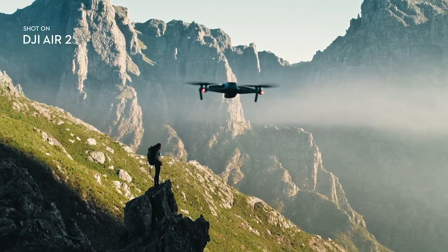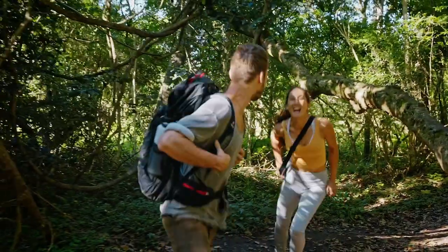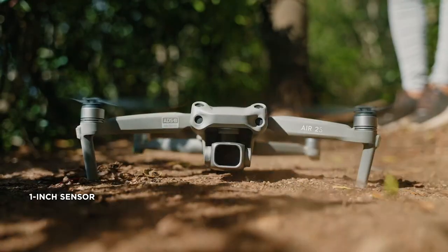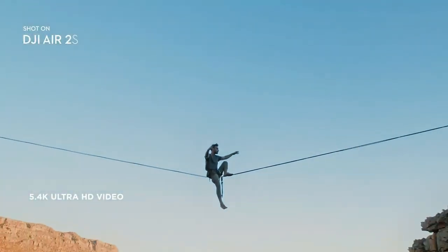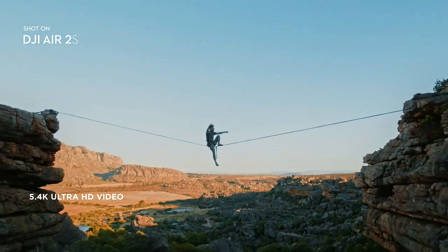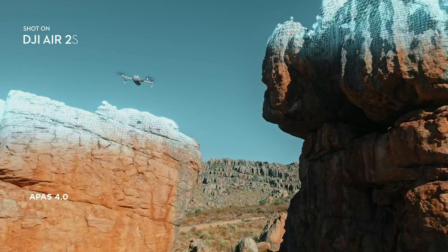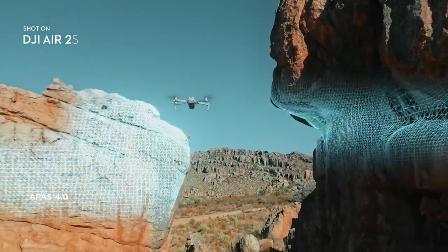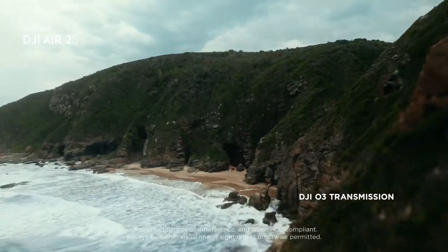Focus Track features Spotlight 2.0, Active Track 4.0, and Point of Interest 3.0, making it easy for the DJI Air 2S to follow or circle your subject. The Air 2S can perceive its environment in four directions — up, down, forward, and backward — allowing it to actively avoid obstacles even in complex scenarios and at high speeds.